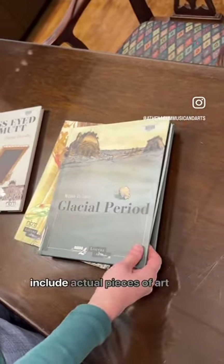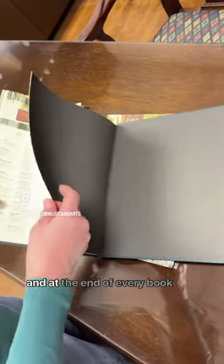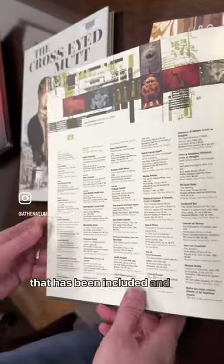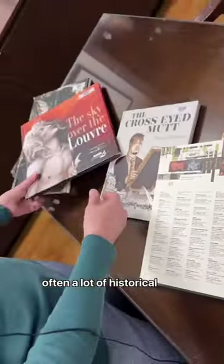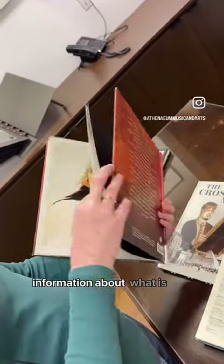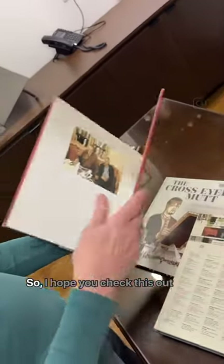All of these books include actual pieces of art that are in the Louvre Museum, and at the end of every book there's a list of the art that has been included, and often a lot of historical information to give you more information about what is going on in the book.